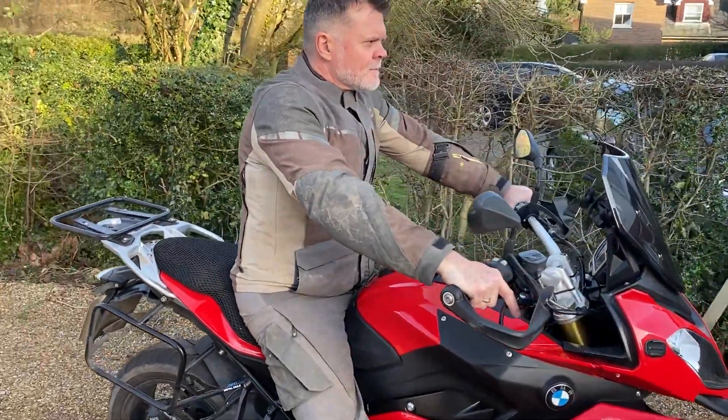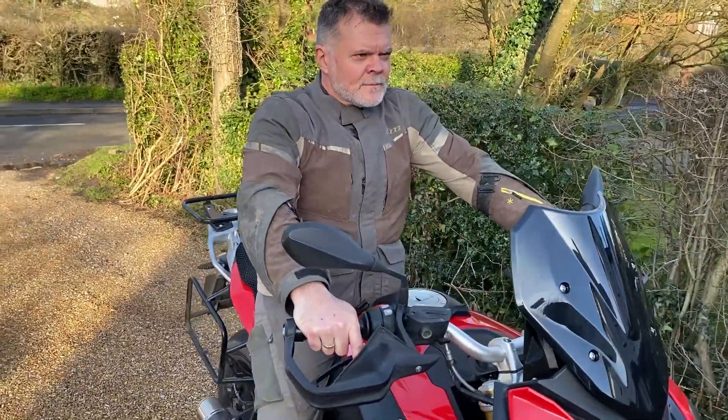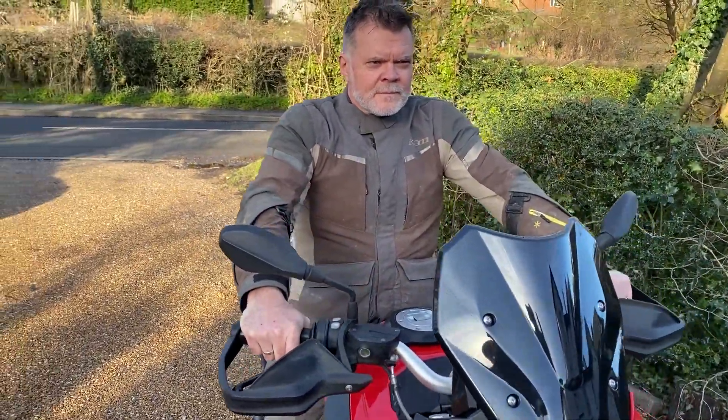Now before the haters start saying 'oh you've only chosen the most expensive gear' — well yes, I wanted to make a comparison from something that is a little more budget-conscious to something which is more the Rolls-Royce of bike gear. Let's put that behind us and just move on and take it in the context of what it is. I will come back to the price question at the end of the video, I promise.